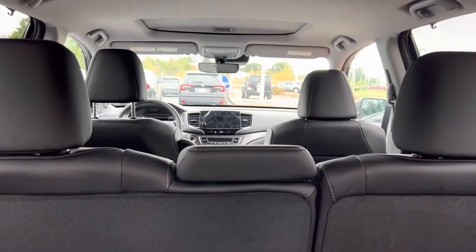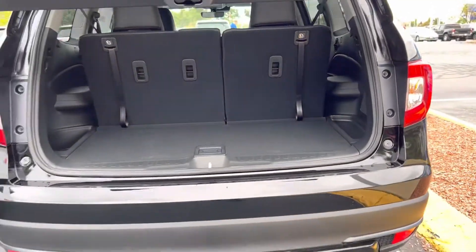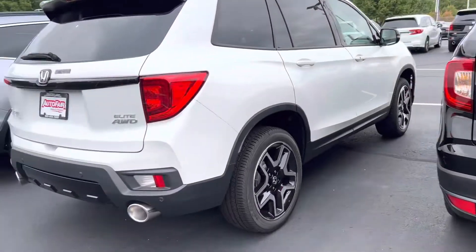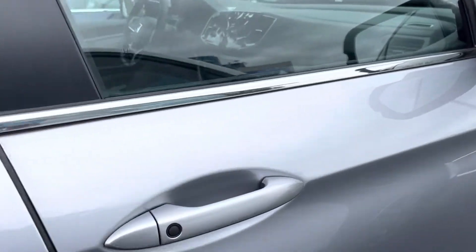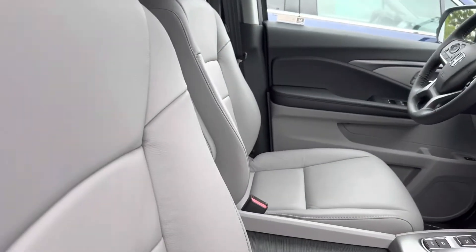At your convenience, give me a call — my number is 603-494-7742. I'd be more than happy to answer any questions you might have. We also have this in a silver color and I believe we have a red one. The silver has a lighter interior — same exact features, just a different color.